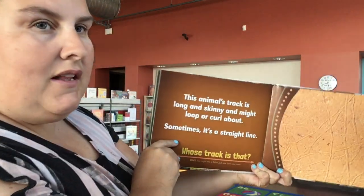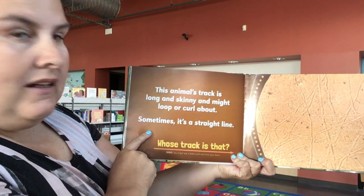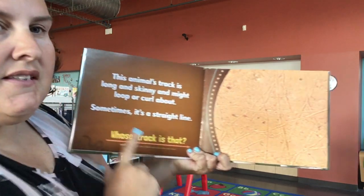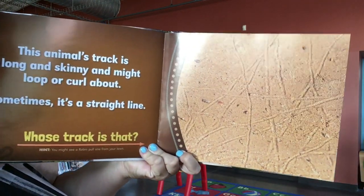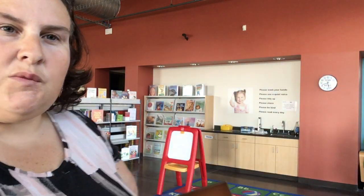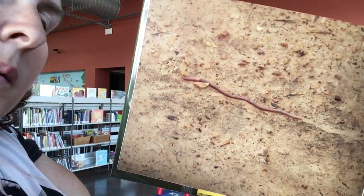This animal's track is long and skinny and might be in a loop or curl about. Sometimes it's in a straight line. Can you see? These are the tracks of an animal — anybody guess what kind? It was an earthworm. Have you ever been outside after it's rained and the earthworms are out? Maybe they've been in your garden — you can see little lines from them.